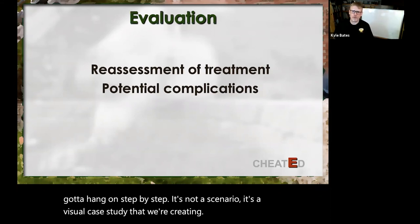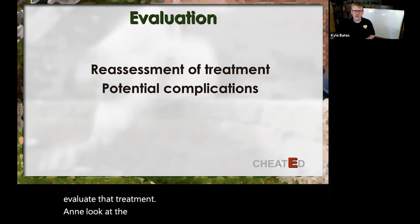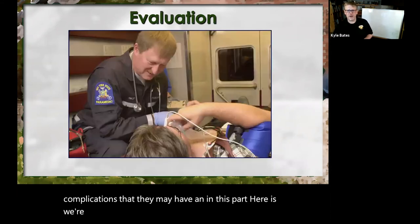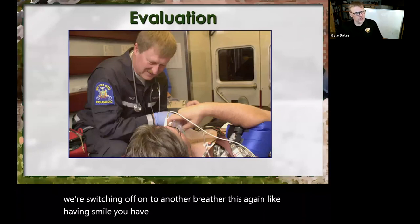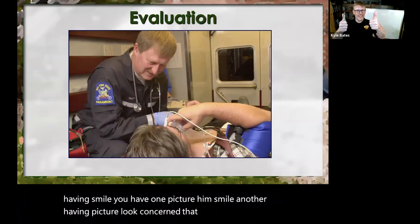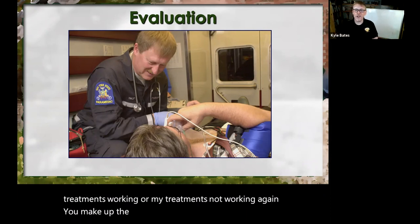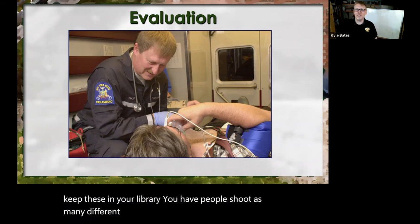After we've done the treatment, we have the Evaluation — we need to evaluate that treatment, look at reassessment, and potential complications. Here we're switching to a non-rebreather. I like to have them smile in one picture and look concerned in another — that way it's: are my treatments working or are they not working? You make up the story, you drive where it's going. Keep these in your library — shoot as many different angles and emotions as you can.